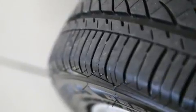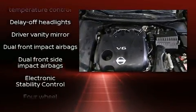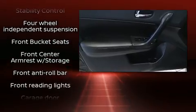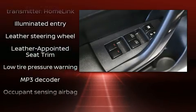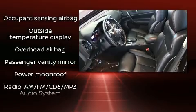For drivers who enjoy the natural environment, a power moonroof allows an infusion of fresh air. Nissan ensures the safety and security of its passengers with equipment such as dual front impact airbags with occupant sensing, traction control, brake assist, and anti-whiplash front head restraints.